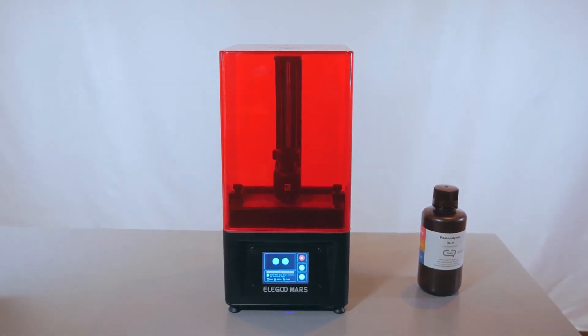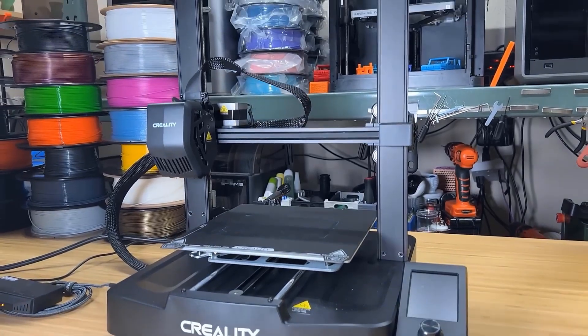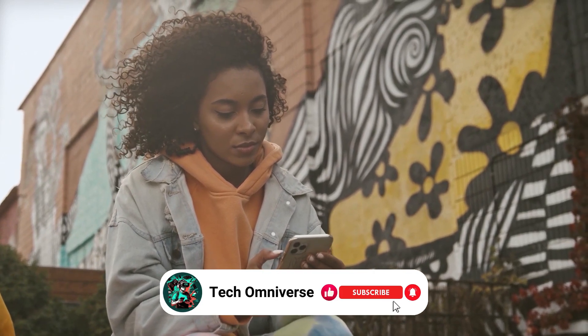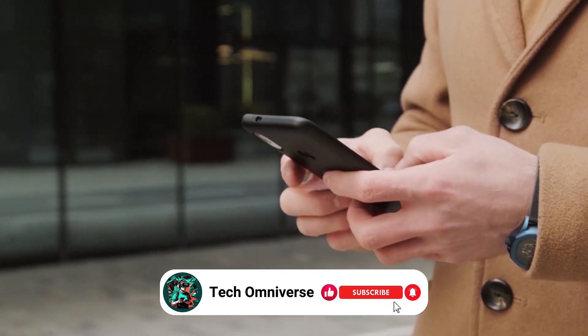And that was our list of the best budget 3D printers. We hope this guide has helped you find the right one for your needs. If you found this video helpful, don't forget to give it a thumbs up and subscribe to our channel for more tech reviews like this. Until next time, take care.